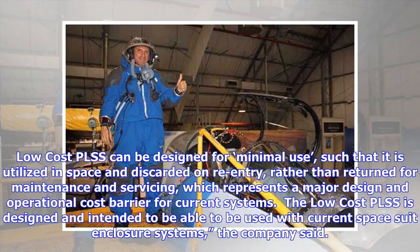The low-cost PLSS can be designed for minimal use such that it is utilized in space and discarded on re-entry, rather than returned for maintenance and servicing, which represents a major design and operational cost barrier for current systems.